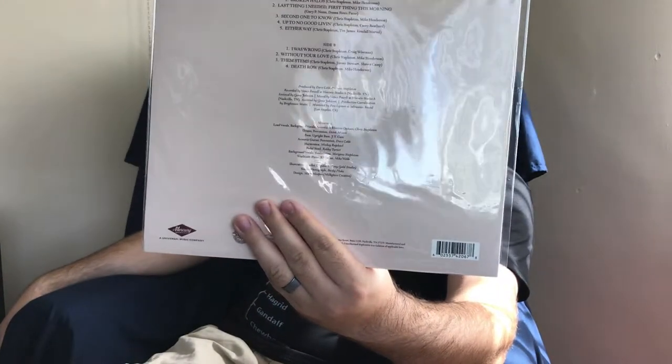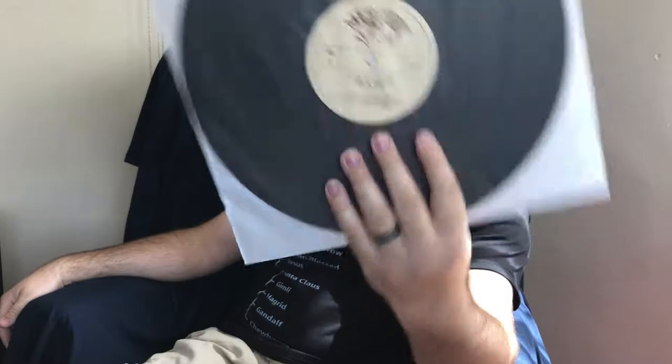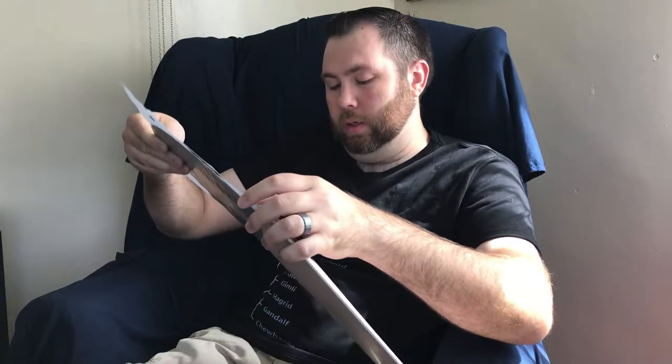Chris Stapleton's From a Room, Volume 1. I've really enjoyed his release just prior to this one, Traveler, and this one is probably a stronger release on Mercury Records. It's just regular black vinyl with some pretty cool-looking Mercury labels. A really good album — again, on Spotify, worth the listen. You may find that you enjoyed it enough to add it to your collection as well.